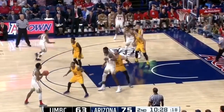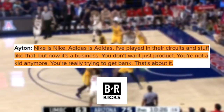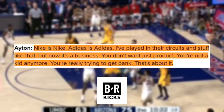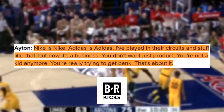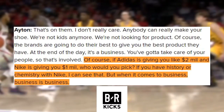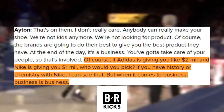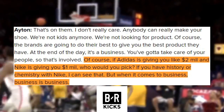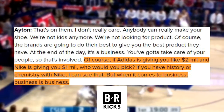And of course, we can't skip over Ayton's famous quote: 'Nike is Nike, Adidas is Adidas. I played in their circuits and stuff like that, but now it's a business. You don't just want product. You're not a kid anymore. You're really trying to get bank. That's about it.' Ayton doesn't care if people think he's signing with the brand for money. As he said: 'If Adidas is going to give you like two mil and Nike is going to give you one mil, who would you pick? If you have a history or chemistry with Nike, I can see that. But when it comes to business, business is business.'